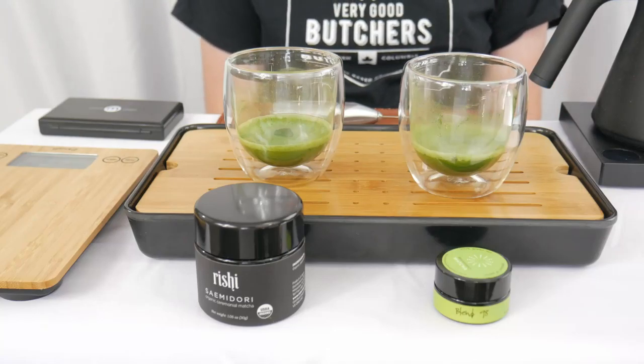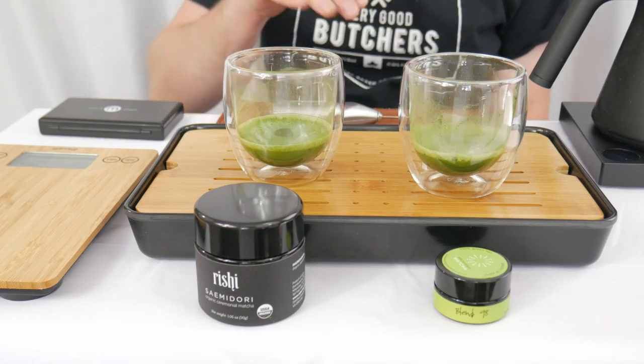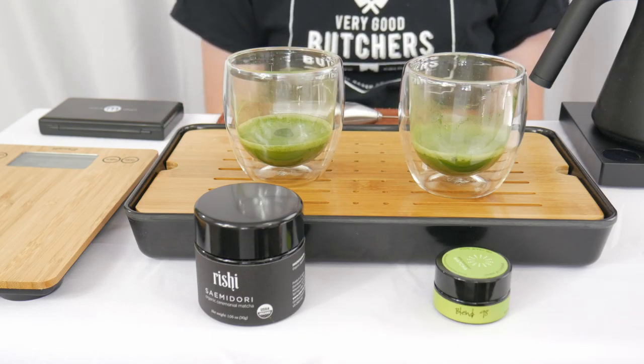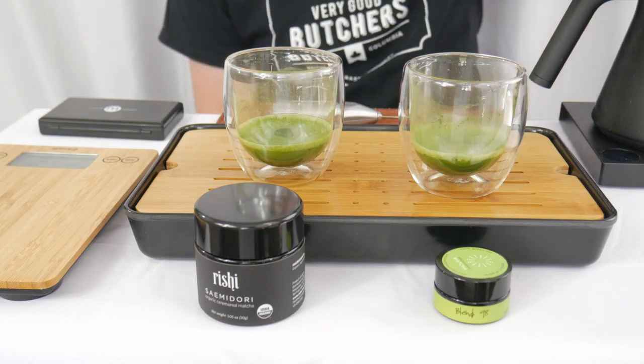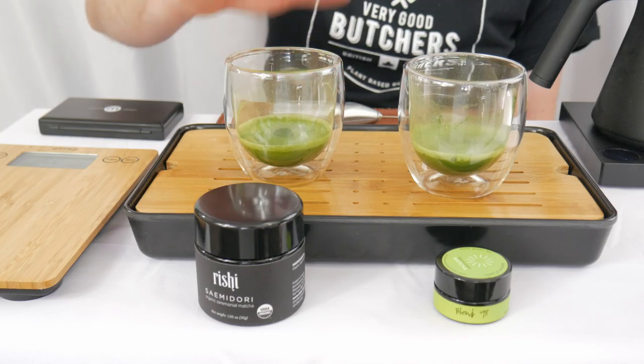It's time for another quick knockout in round two — no brewing this round. We've already got our matcha brewed up from the round one knockouts. Our winners coming in from round one are Blend 98 from Breakaway Matcha and Matcha Semiadori from Reishi Tea.